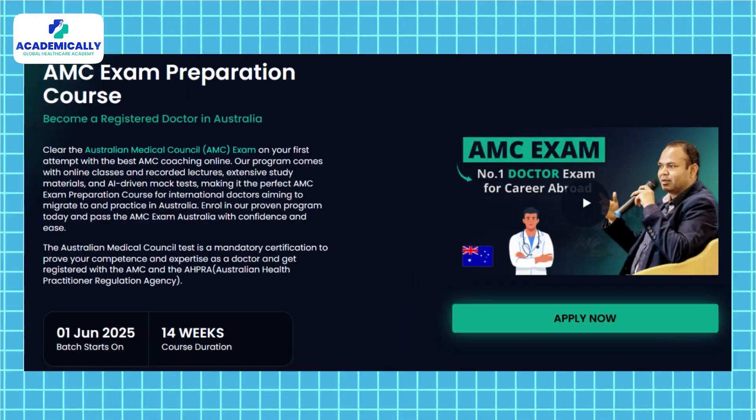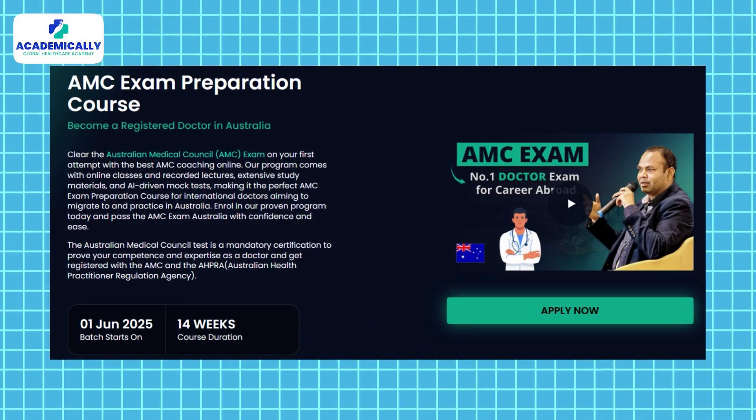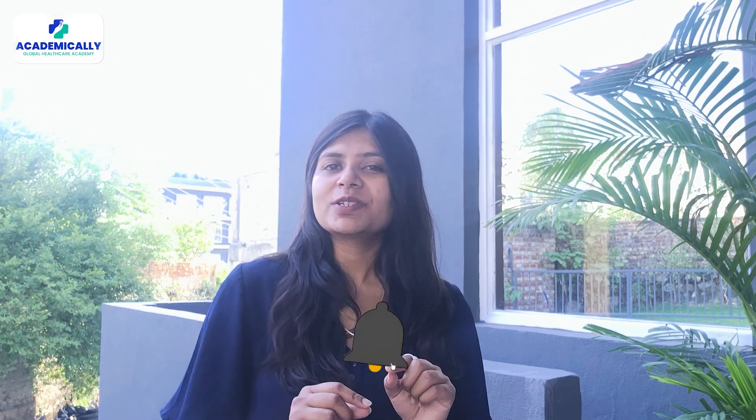If you're still preparing for the AMC exam, get in touch with Academically to boost your preparation and get success in your AMC attempt. Don't forget to like, share, and subscribe if you want more insights into medical careers in Australia, and drop a comment below if you have questions. I'll see you in the next video — goodbye!